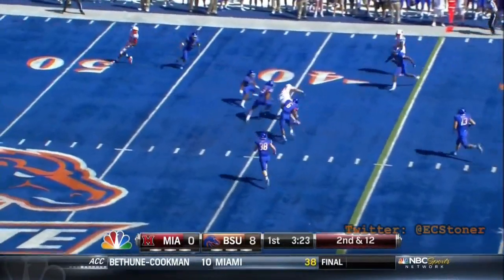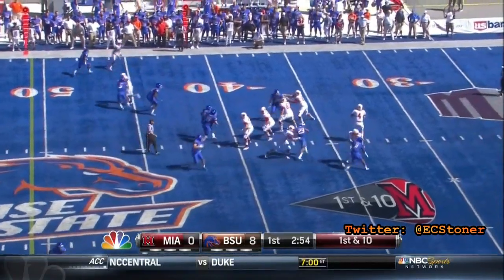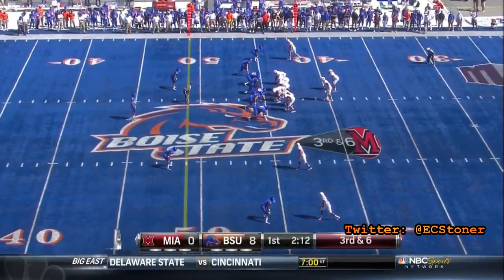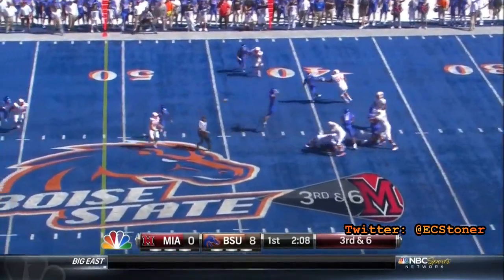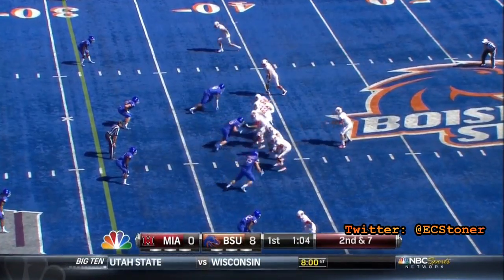Coming back across the middle. Two-point stance — they can't tell where they're going to go. Dysart off his back foot. Broncos bring four, Dysart went side — a perfect lead.